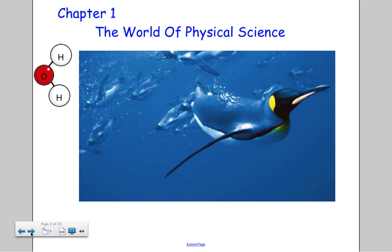Chapter one is the world of physical science. The purpose of the penguin on the front is because, as we talk about the chapter in class, we'll be discussing the scientific method and a type of boat called the Proteus. We'll get into more of that as we go through.